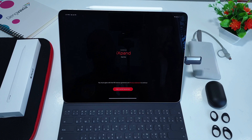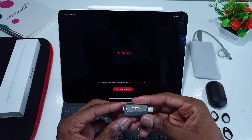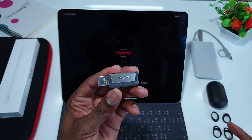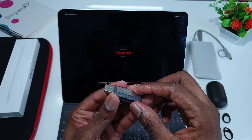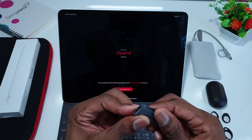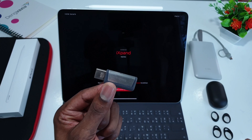The SanDisk app helps you manage the different files in the flash drive — photos, videos, music, and other things. This is really good whether you use the Type-C on the iPad Pro or the Type-A on other standard devices. I'll drop the link in the description below.